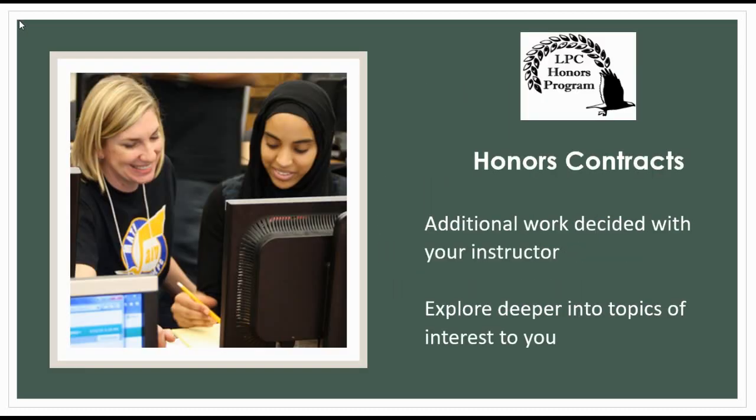Most of the Honors coursework on our campus is completed through Honors Contracts. Honors Contracts are agreements between a student and an instructor, created in the first few weeks of class. They describe how individual students will engage in a deeper level of study for topics that are of interest to them.